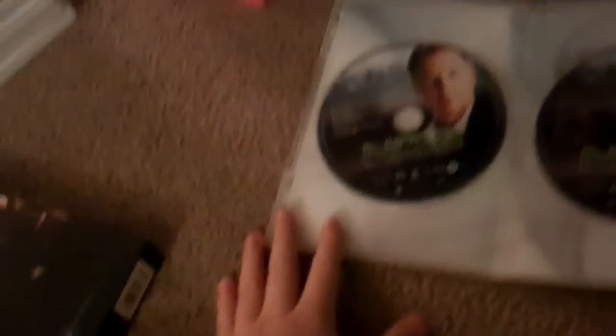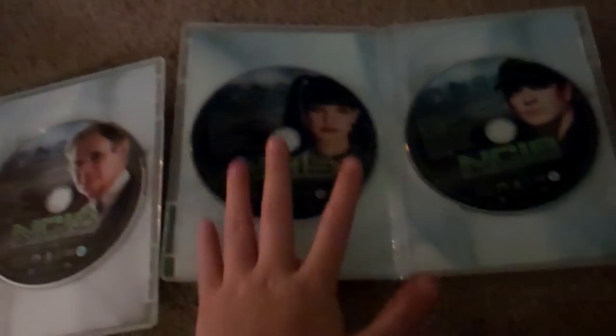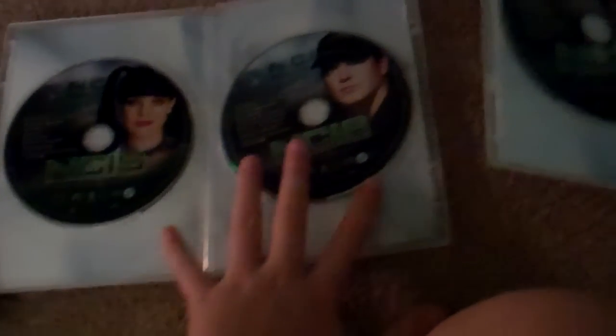So disc 1 has Gibbs on it, disc 2 has Ducky, disc 3 has Abby, disc 4 has Tony, disc 5 has Jenny, and disc 6 has McGee.